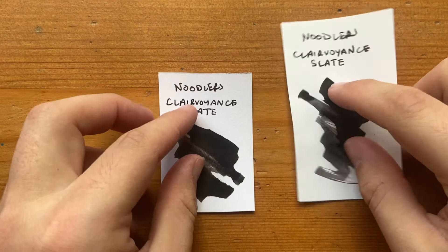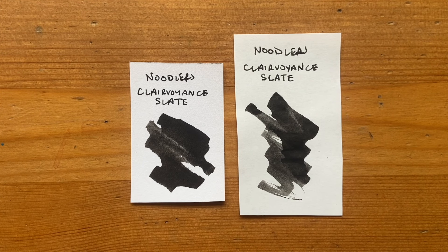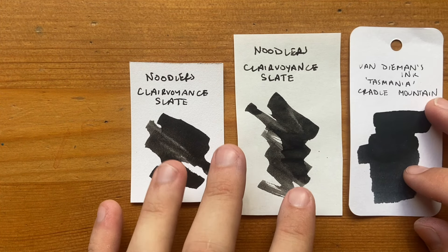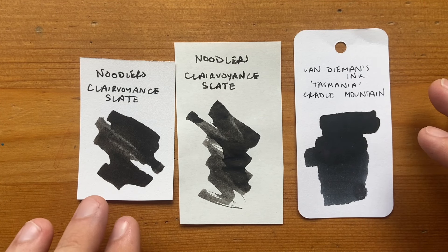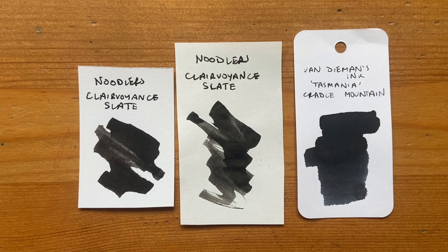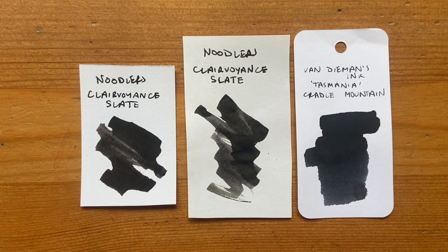Next we look at Clairvoyance Slate. This is another one of those limited edition inks that's basically become part of the standard lineup — it's from the 2023 DC Pen Show. This is a really lovely color. It shades heavily, a bit glossy, nice dark gray. Here alongside Van Diemen's Cradle Mountain from the Tasmania series, you've got lots of dark grays and slaty colors, obviously fitting the name. Just another very rich dark gray ink.